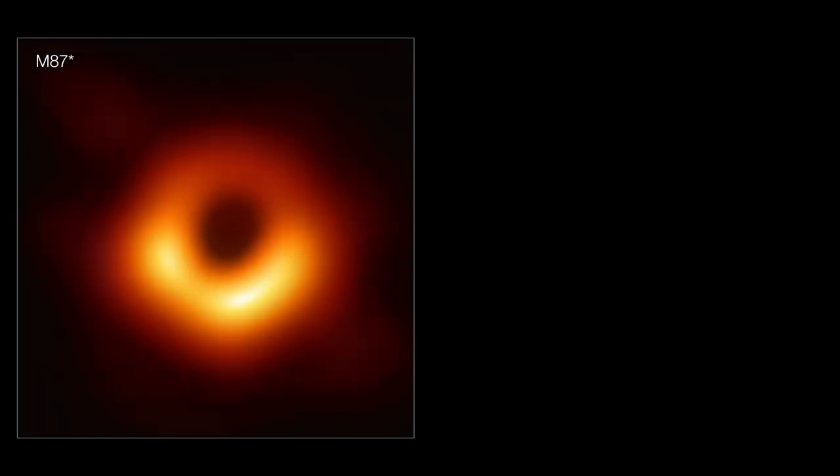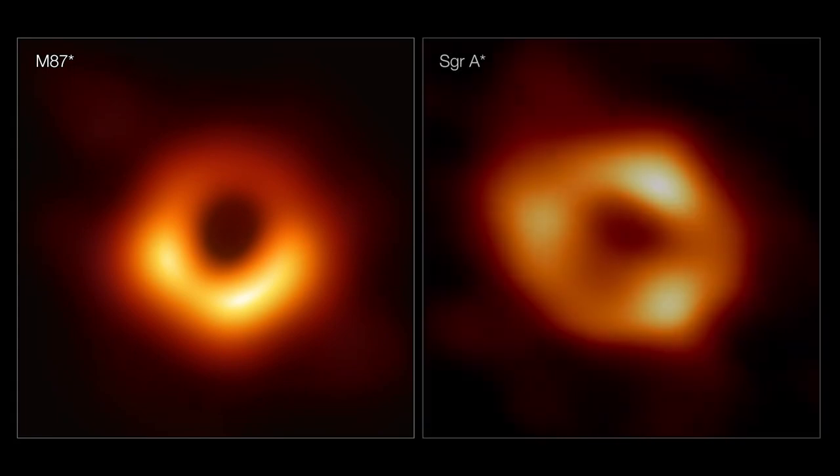This was a confirmation, and it was an important confirmation. Because when you see one black hole — even though the M87 result was extremely clear — seeing a second ring really confirms it. One is promising; two is now a certainty.